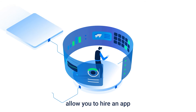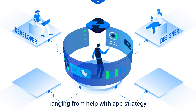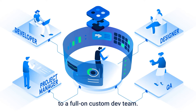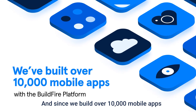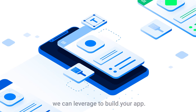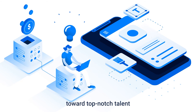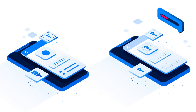Our flexible plans allow you to hire an app development team based on your specific needs, ranging from help with app strategy to a full-on custom dev team. And since we've built over 10,000 mobile apps with the BuildFire platform, we have hundreds of pre-built features we can leverage to build your app, allowing us to allocate your funds toward top-notch talent instead of wasting time building everything from scratch.